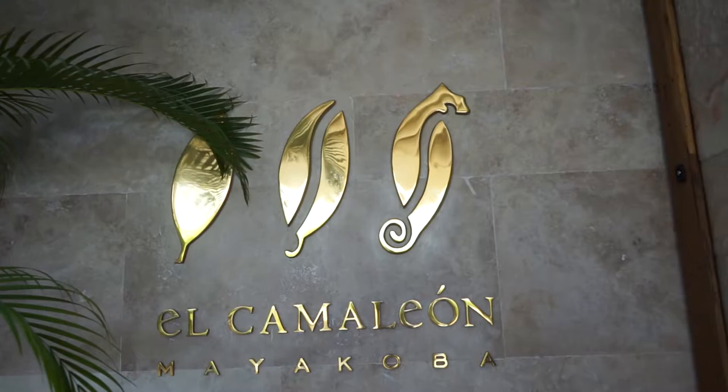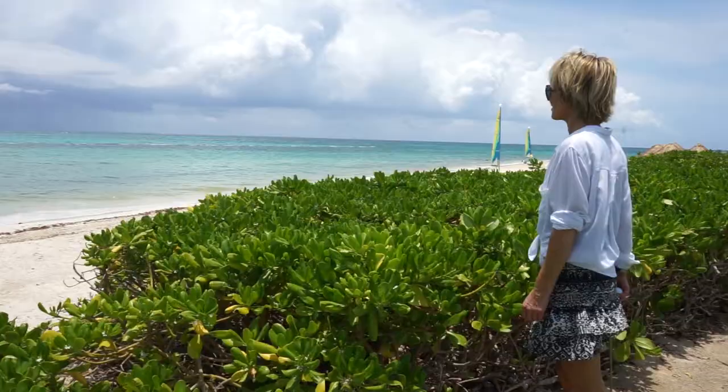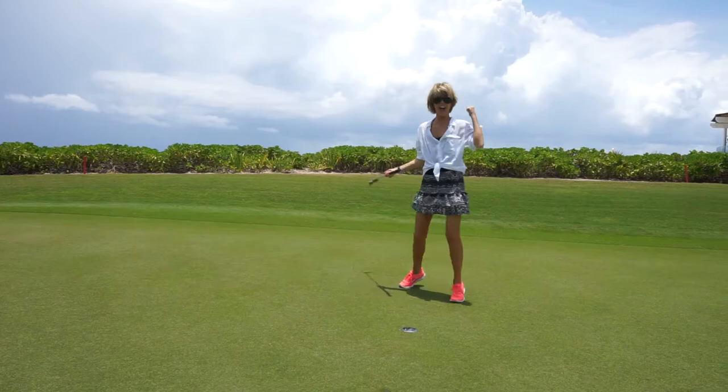The championship golf course is the centerpiece of the Mayacoba resort enclave. El Chameleon meanders through the lush tropical landscape of the Riviera Maya coast. Not too many luxury resorts can boast an official 18-hole PGA golf course.